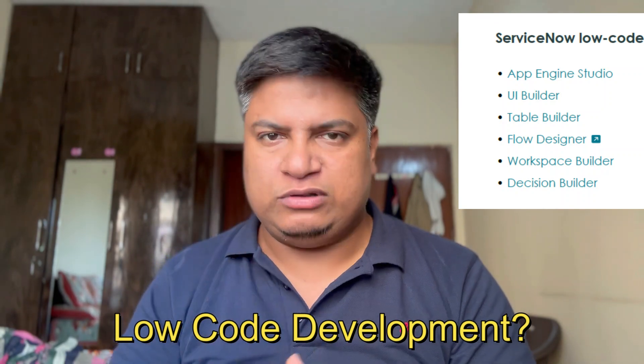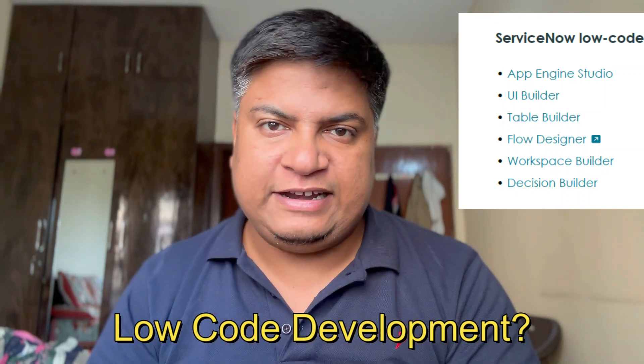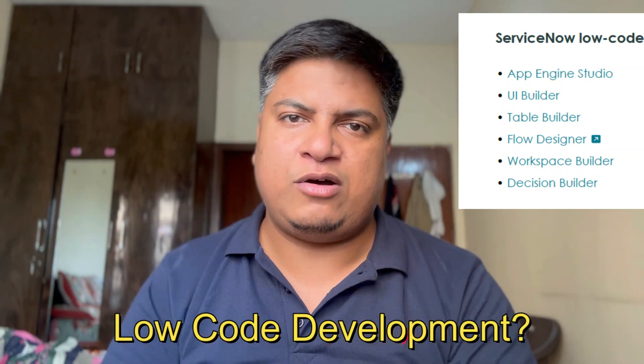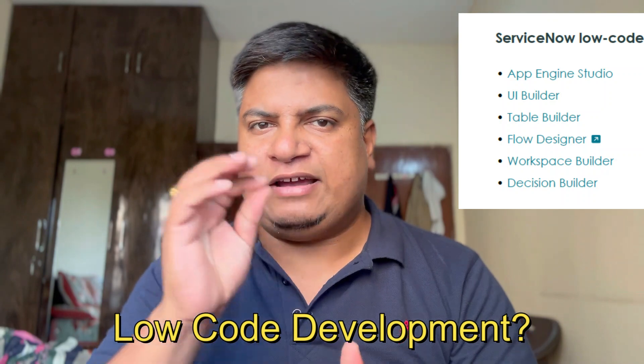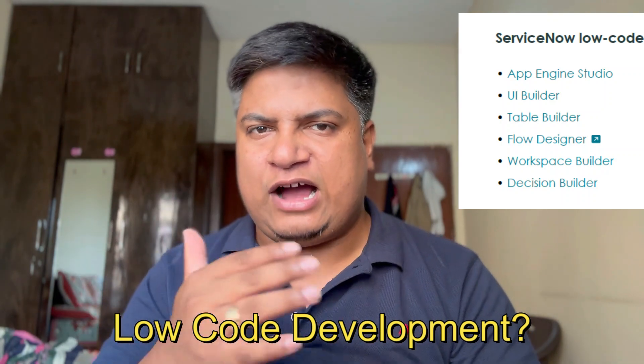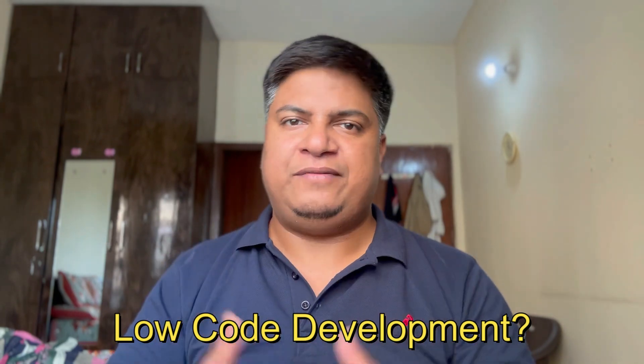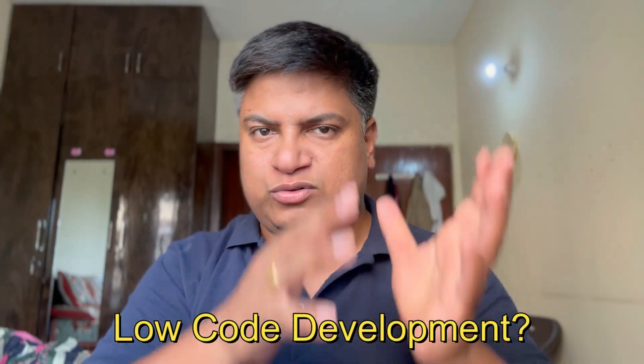You can design it with the help of ServiceNow Autobox tools. These tools and utilities, which you can see on the screen right now, are available to you free of cost from ServiceNow Autobox. You can learn them and easily understand how to develop applications. Along with no-code, there are other benefits as well.